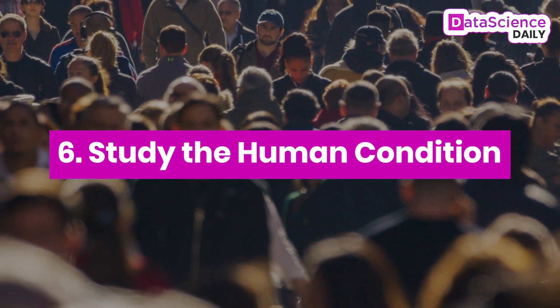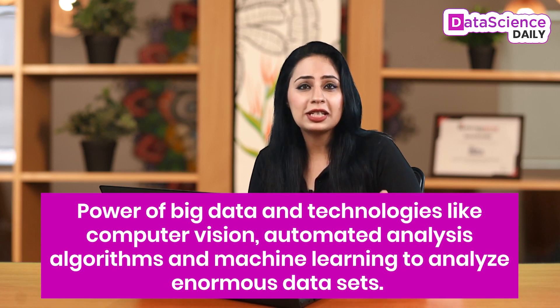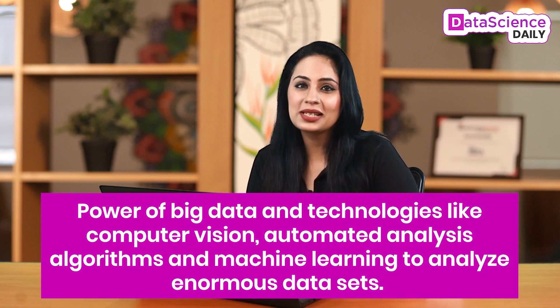Number six: study the human condition. In a study, 100 million Instagram pictures were used to understand global clothing patterns. What would have been an impossible amount of data to review is now possible due to machine learning. This work showed the potential for machine learning to help extract insights when studying humans, economy, social, and cultural factors around the world. The study showed the power of big data and technologies like computer vision, automated analysis algorithms, and machine learning to analyze enormous data sets created by social sites to gain insight about the world around us.